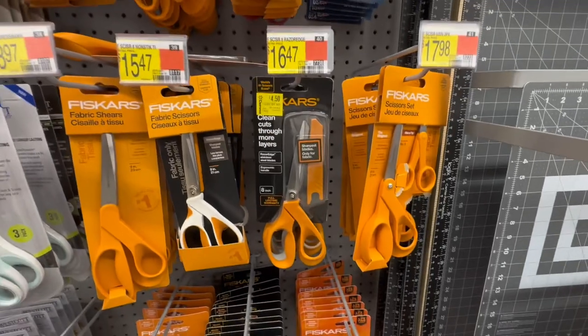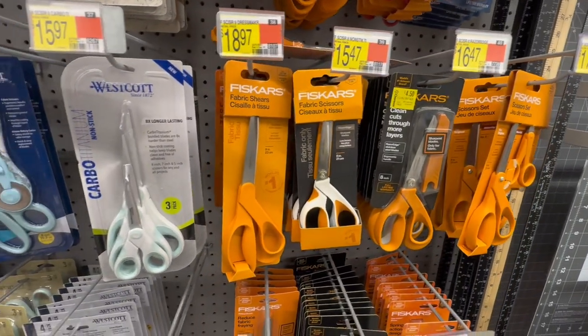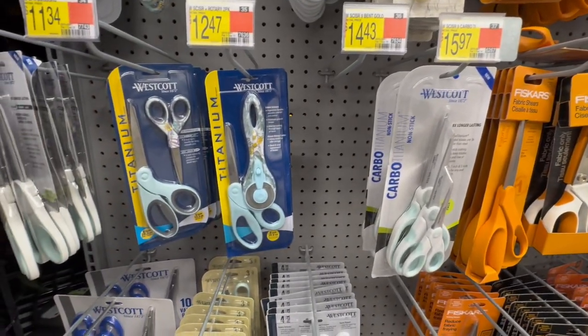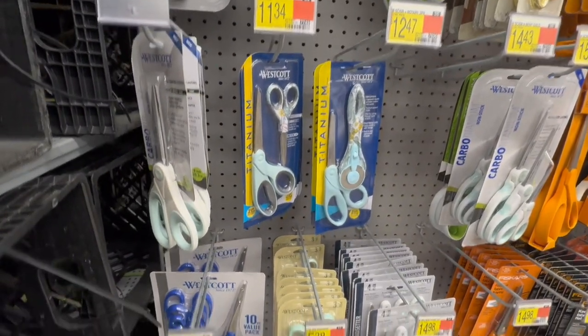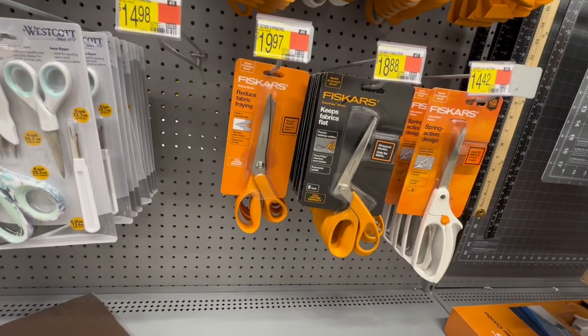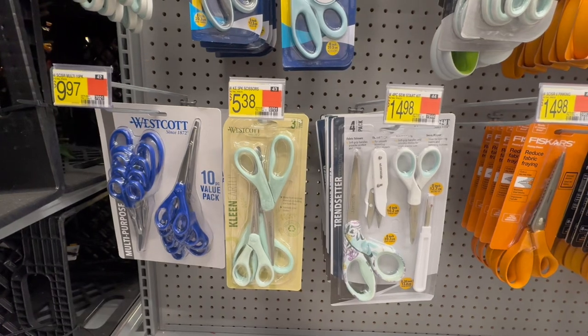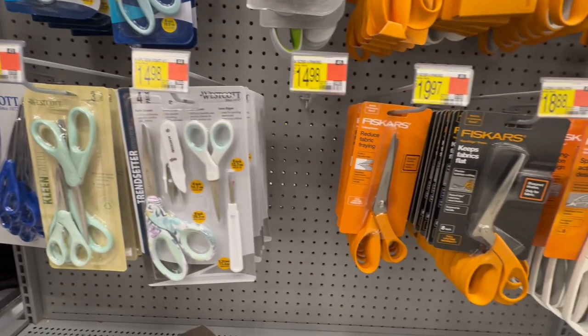I am just going to do some comparison shopping. Make sure you all subscribe because I am going to take you out to a couple of different stores to see which one I end up picking. And tell me in the comments, what's your favorite brand of scissors? Thank you.